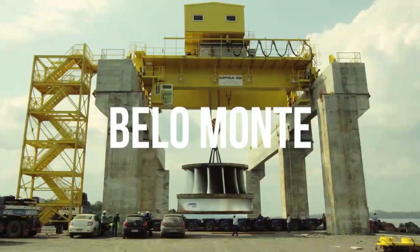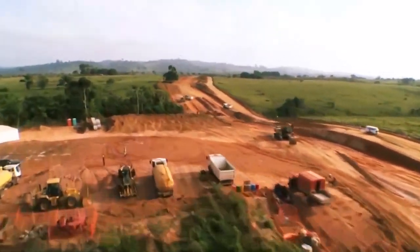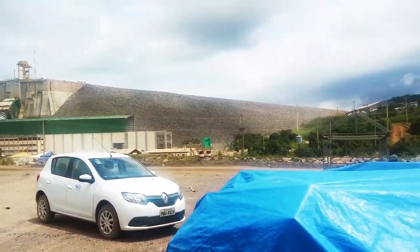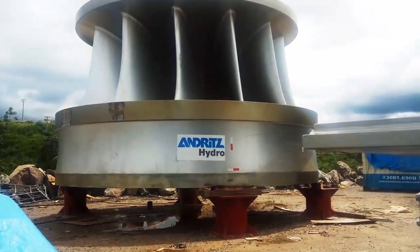Travel from Belém to Belo Monte took more than 6 days. But the saga did not end with the arrival at the port of Belo Monte — transportation up to the worksite required an additional 5 km of dirt road through the Amazon rainforest. The same logistics operation shall be repeated for the other three rotors supplied by Andritz to Belo Monte.